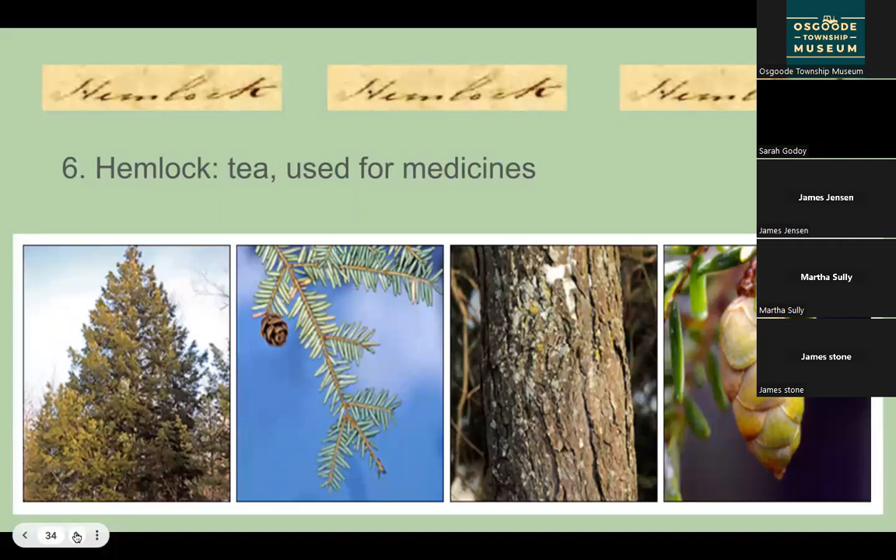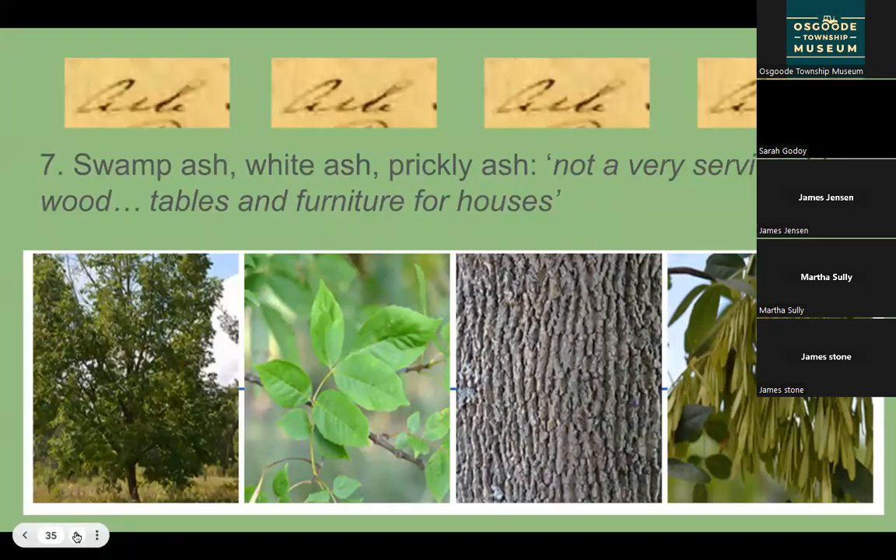Number five is fir — a softwood also used for spruce beer, described as 'a beverage in high request amongst the Canadians.' Perhaps survey parties were particularly fond of this, given their known fondness for whiskey. Number six is hemlock, another coniferous tree used for building and also for medicines and tea. Number seven is ash, which is also no longer really viable in our area. One contemporary source didn't feel it was a very serviceable wood, but it was used for furniture. This tree is mostly dying out across our area now.